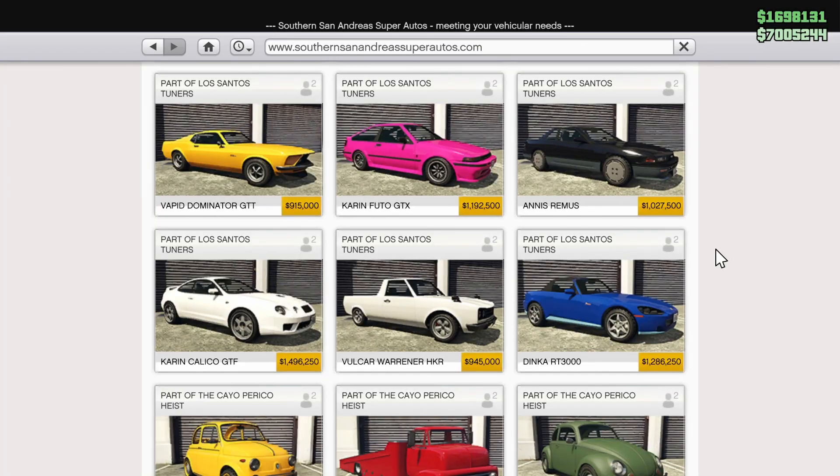No bullsh**t weekly update. Before we hop into this one, I am trying a new style where I'm going to do the weekly update before it comes out, so it's not going to show the actual discounted price.